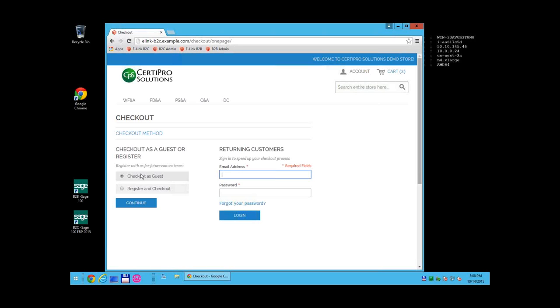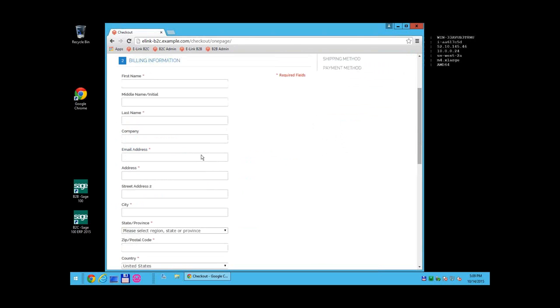We also support guest checkout. For guest checkout, when the order is placed it will create a one-time customer in Sage and import the order into that customer, but there is no ability to check account or order status. Today we are going to register at checkout so we can show the complete process: creating the customer in Sage, importing the order, and then checking order status in the account.